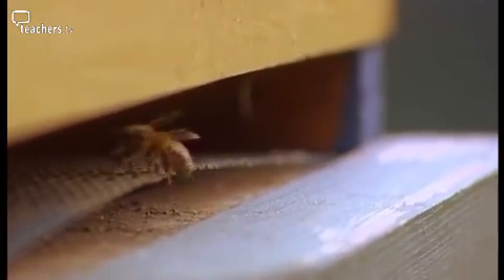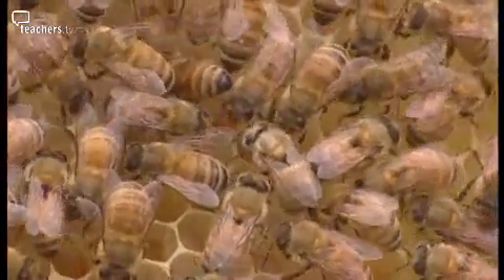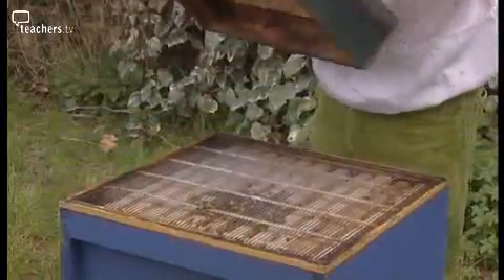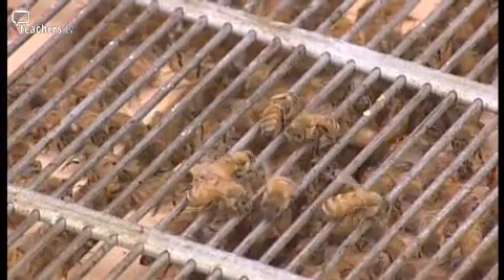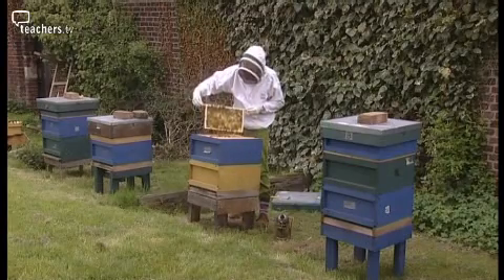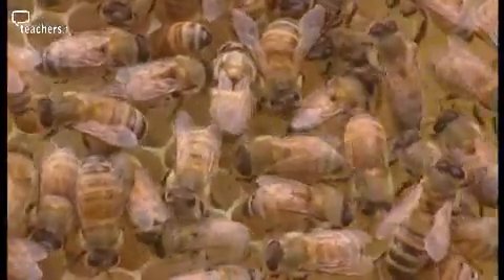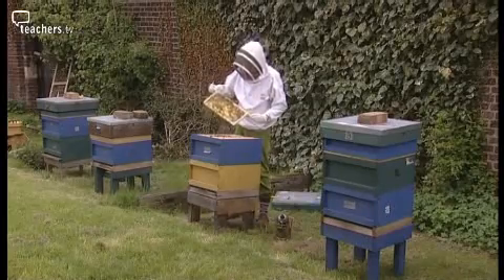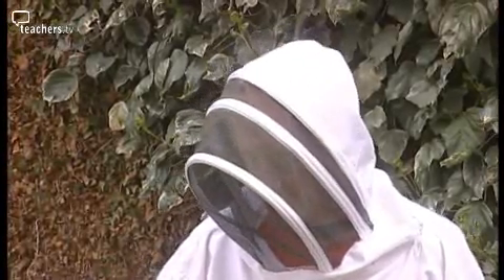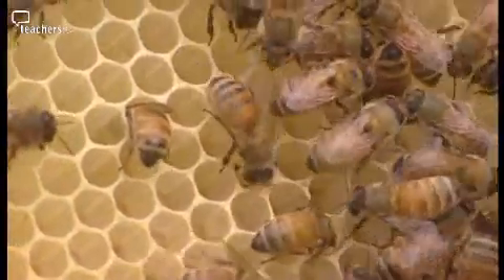Charles Darwin described the honeycomb as a masterpiece of engineering that is absolutely perfect in economising labour and wax. The honeycomb is made from tiny slivers of wax, and a bee has to eat about fifteen times the amount of honey for every bit of wax it produces. So it makes sense for bees to build their honeycomb in a way that produces the most storage space with the least use of energy and materials. There are countless different shapes the bee could have used — so why does it always choose hexagons? This is a question which has fascinated generations of mathematicians and scientists. Despite centuries of calculating, no mathematician could beat the hexagons of the honeybee.